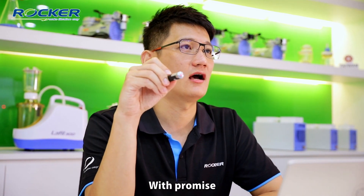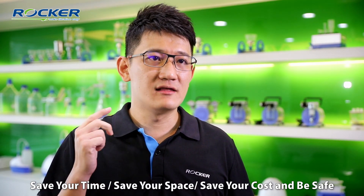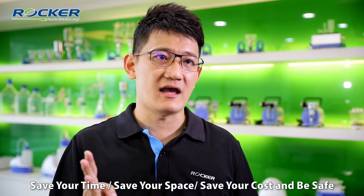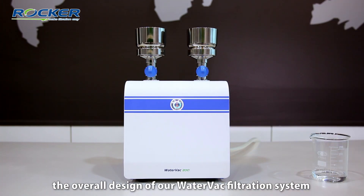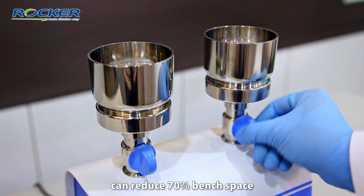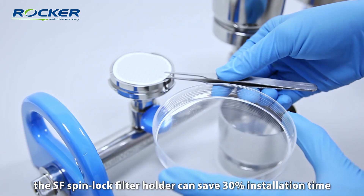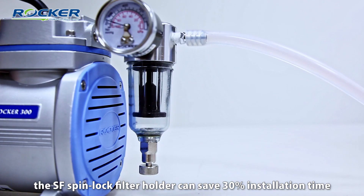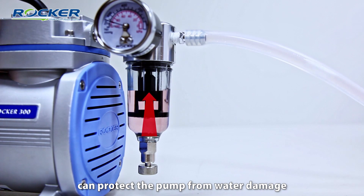With our promise, our product has four S's: save your time, save your space, save your cost, and be safe. For example, the overall design of our water vac filtration system can reduce 70% bench space. The SF-SpinLock filter holder can save 30% installation time. The overflow protection can protect the pump from water damage.